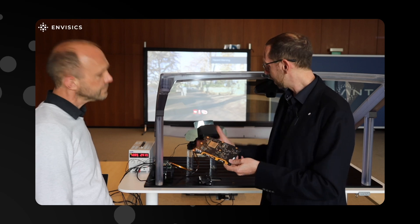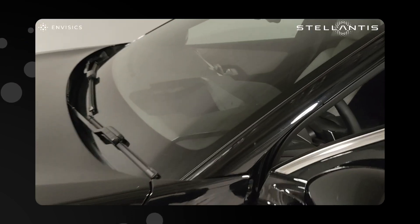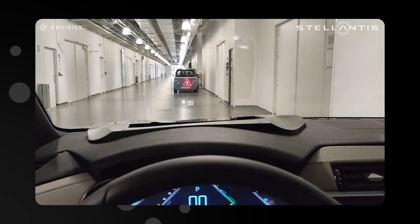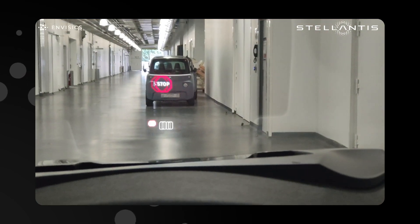And it's really that that's going to enable this kind of revolutionary AR experience. Working with Stellantis on the proof of concept, we wanted to demonstrate the potential for AR HUD, and how we could help them to realize the next revolution in driver information systems and the impact it will have on interior design.